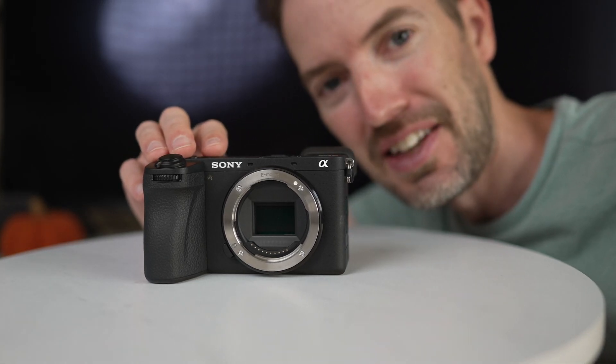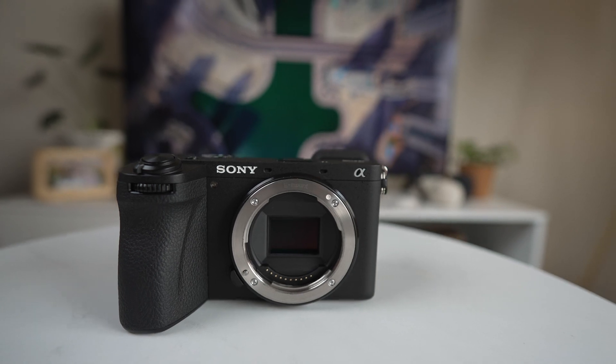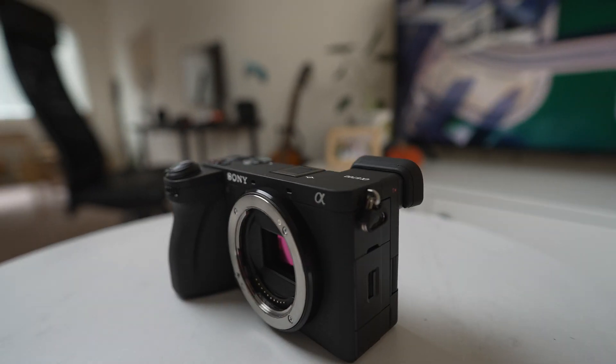This is the Sony a6700, and in my opinion, it's probably one of the best cameras you can get right now. The reason for that is it's small, it's lightweight, and it has a really good grip on it.